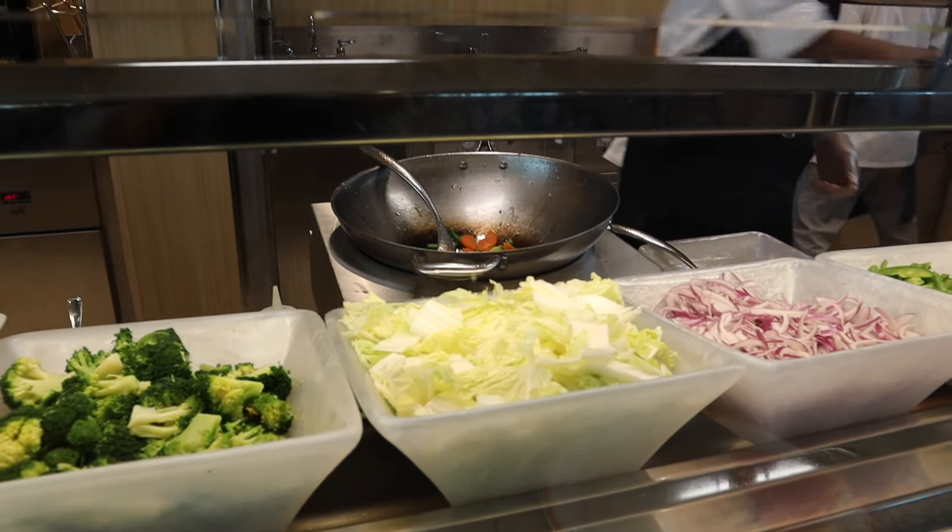Next up is a traditional cruise dining option — the main dining room. Here you can enjoy a diverse menu of delicious dishes prepared by talented chefs, plated and served course by course. It's a great option for plated breakfast, lunch, or dinner. We went to the main dining room for dinner several times and thoroughly enjoyed our meals each time. The service was great, and we had two formal nights for our seven-day cruise and were served lobster on each of those formal nights.